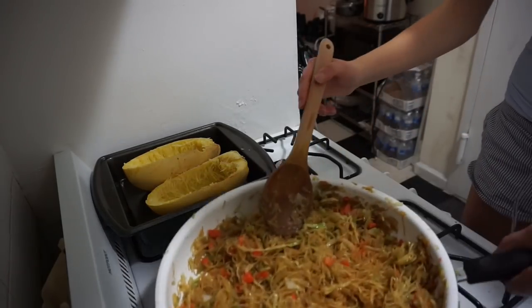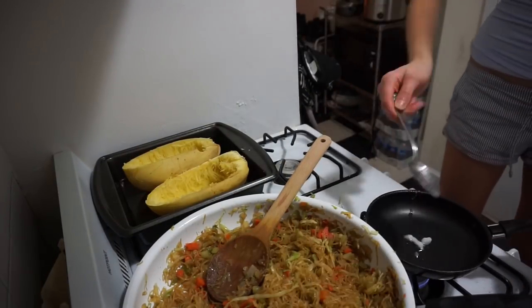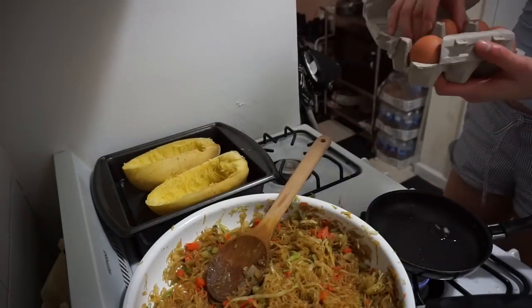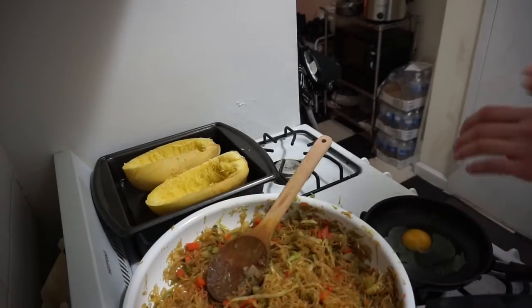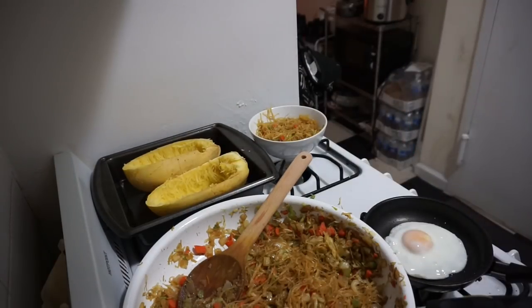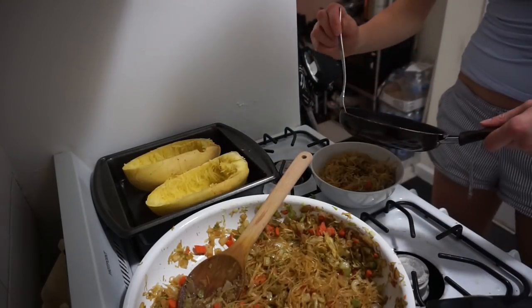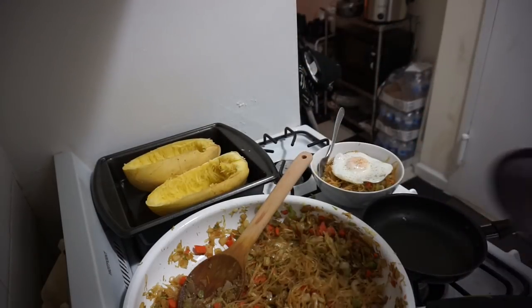I'm taking this off the heat, and I decided to make a fried egg to put on top. I'm putting some coconut oil in a cute little mini pan, then adding an organic cage-free egg from Trader Joe's on very low heat with some salt and pepper. Once my egg is done, I throw it on top — and there you have my dinner for tonight.